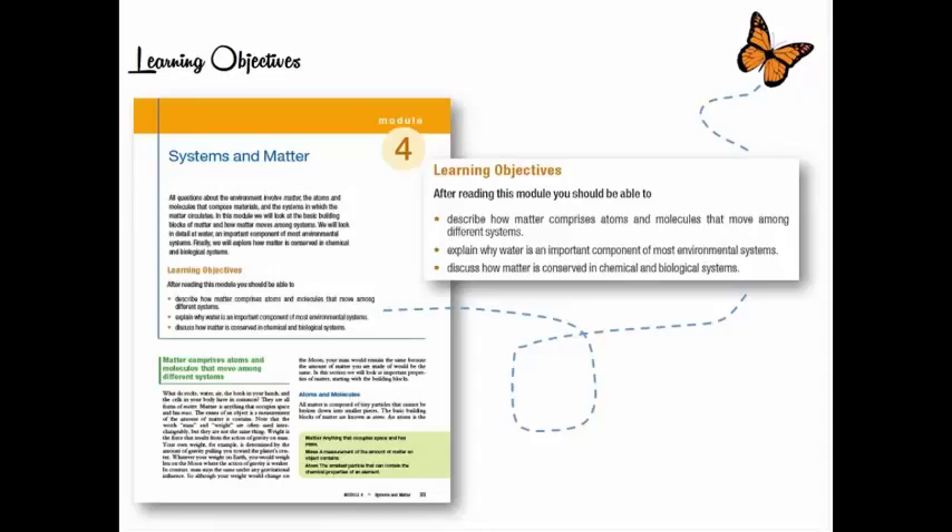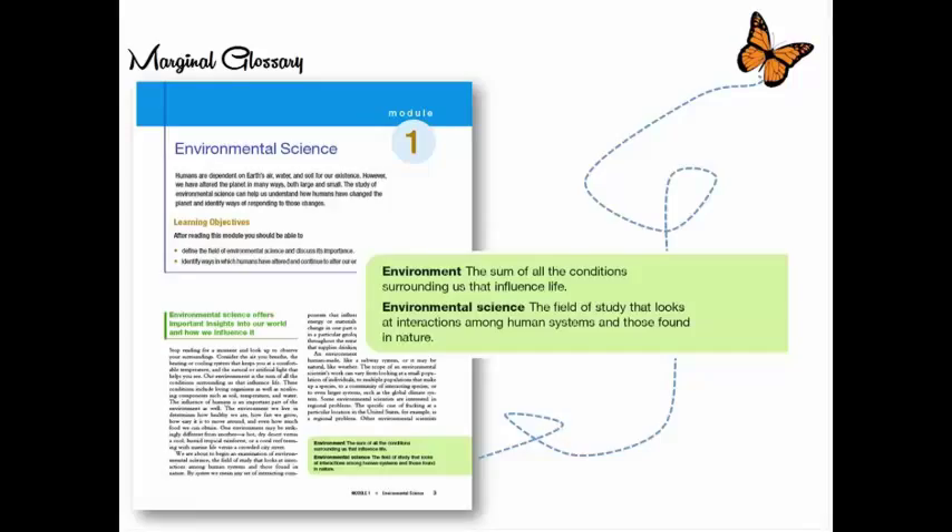We put a learning objective at the beginning of each module. Modules have an introduction giving their relevance to the chapter and the big picture, then learning objectives with active words like 'describe how matter comprises atoms,' 'explain why water is an important component,' 'discuss how matter is conserved.' Every module has a set of three learning objectives. We also now have a marginal glossary — not marginal in importance, but in the margin — where key terms appear bolded in a background color with a concise definition.